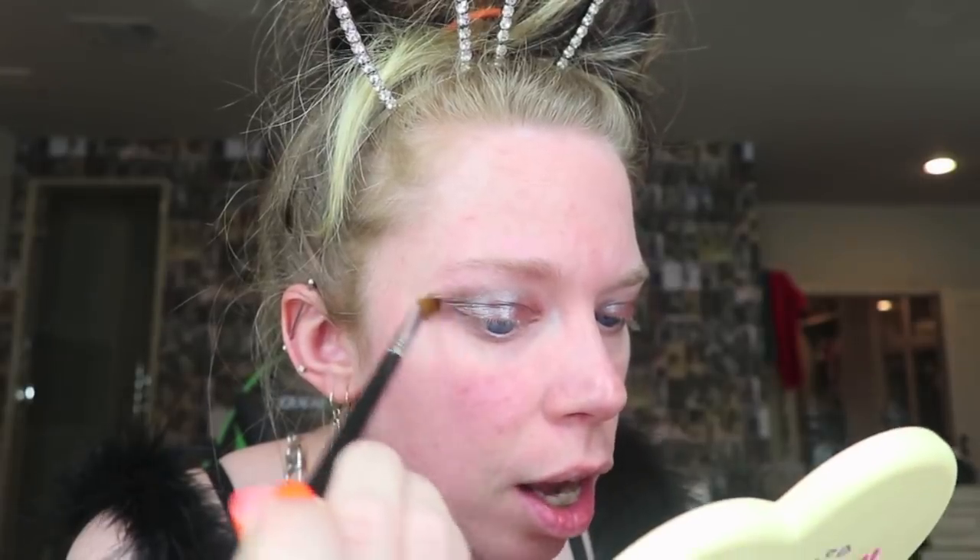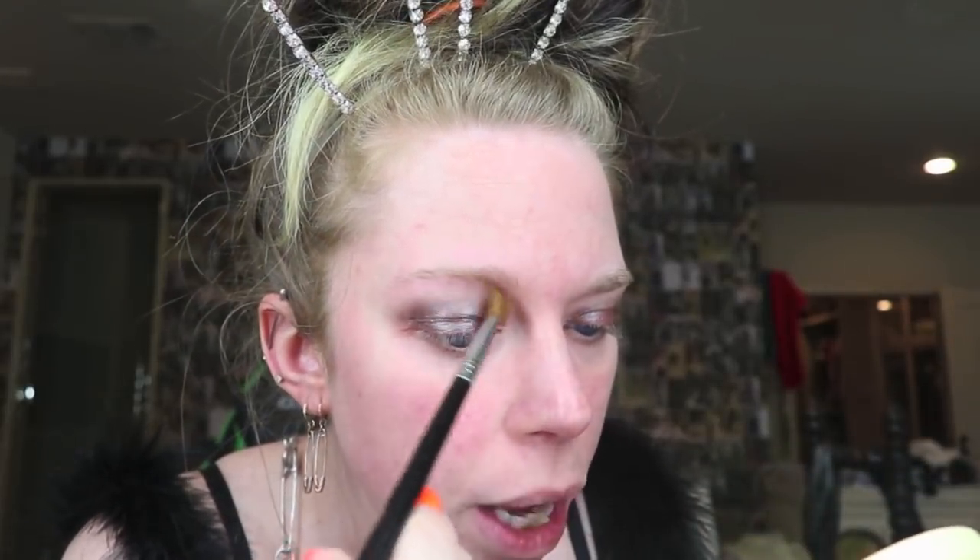Medium angled shading brush from Sigma E70. I am just going through and blending this crease out just a teeny tiny bit — gently using sweeping motions. It's been so long since I've done a makeup video. That looks pretty good in my opinion. Just remember, if you don't do something exactly perfect, there's always Photoshop and Facetune to fix that.